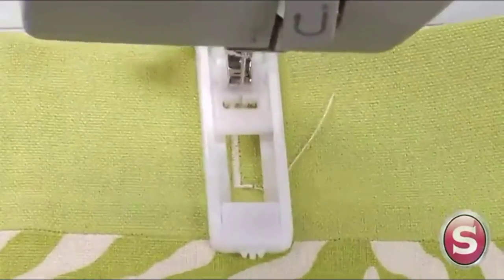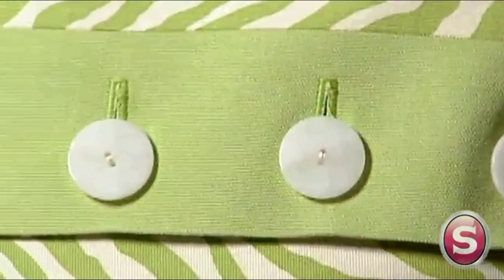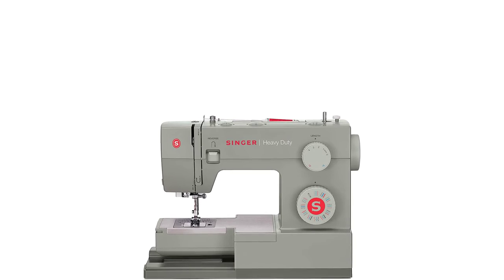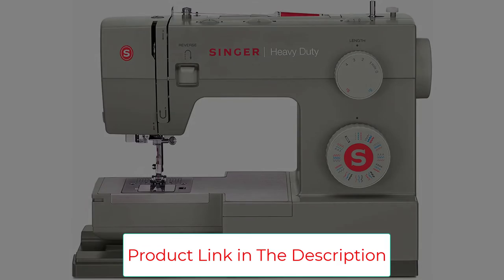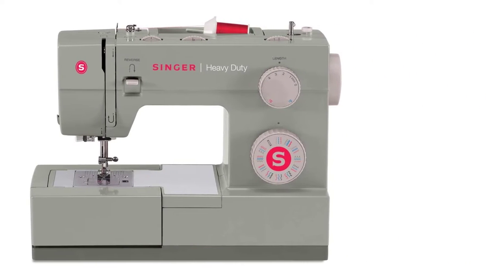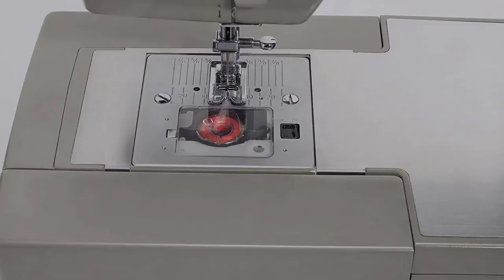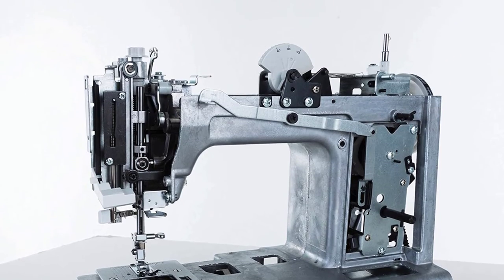Where it's not quite heavy duty is the types of fabrics it can deal with — it can struggle with thick leather or several layers, which is important to note. It also doesn't support the largest spools of thread, which can be frustrating. Aside from those issues, this machine is excellent in almost all areas. It's relatively compact and doesn't take up too much space. The vibrations are kept to a minimum, so the table won't rattle. Another nice feature is the built-in lights to help guide you for accurate sewing. It's an impressive model that will allow you to use it in any project.